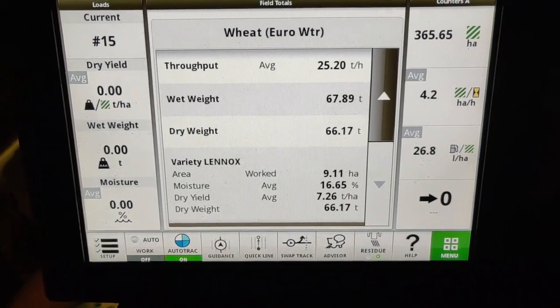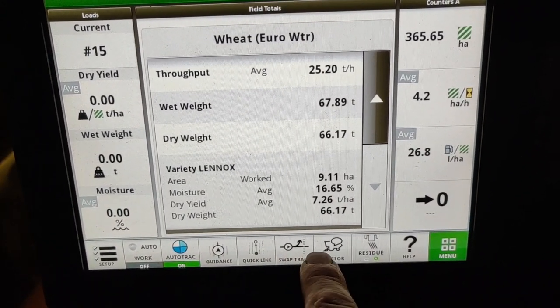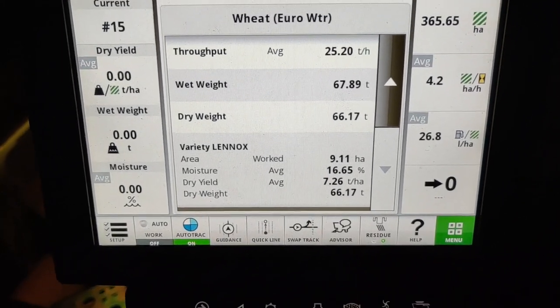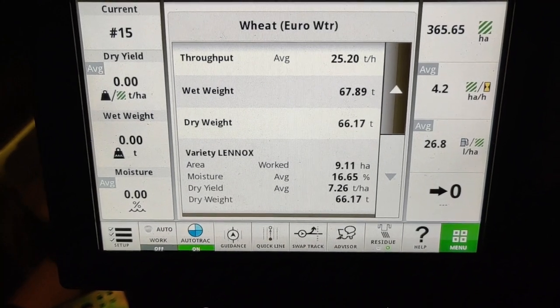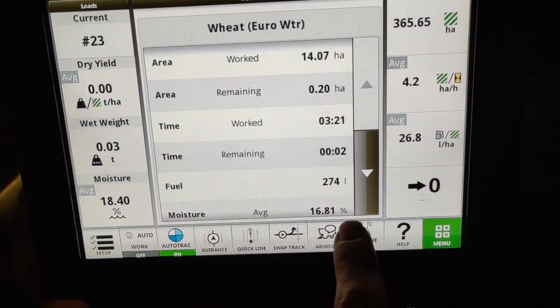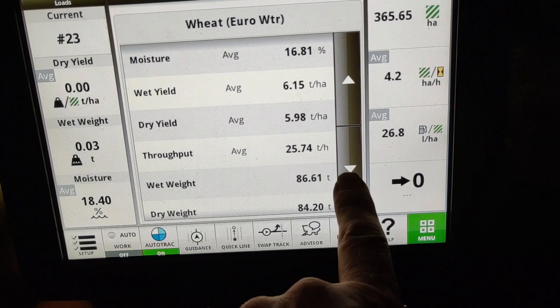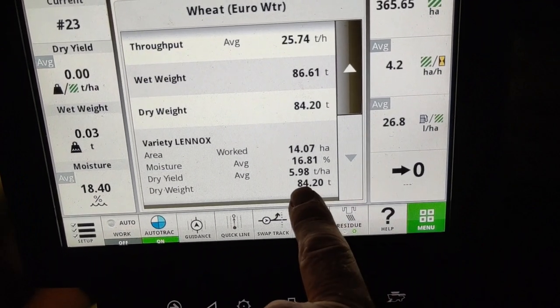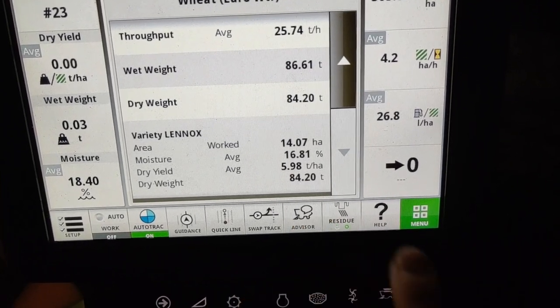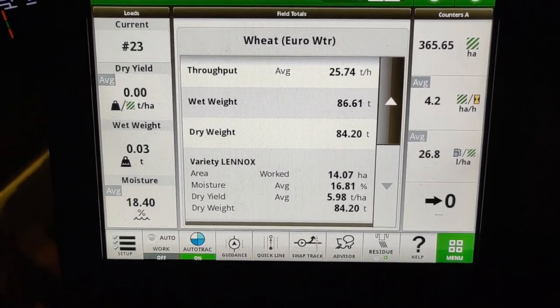It'll be interesting to see the yield maps, whether there is a significant difference. Let's have a look at the summary screen. We've done nine hectares so far of this field — this is flexi-wheat, it's averaging 7.26. Now going back to the previous fields from earlier today: that was 14 hectares with a dry yield of 5.98. So it looks provisionally like it's a tonne per hectare difference.